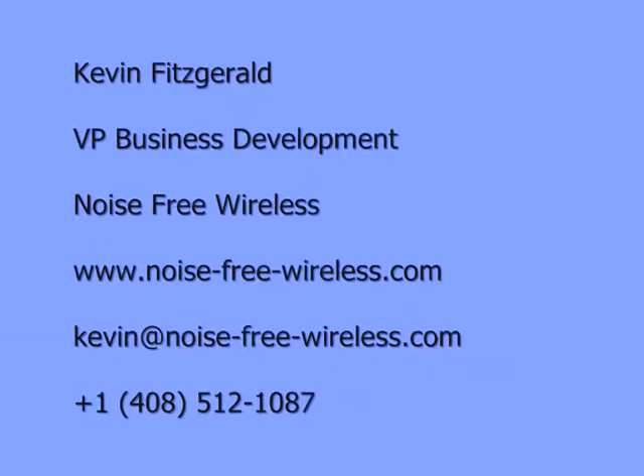I'd really like to hear from you at your convenience. Please feel free to give us a call. Thank you.